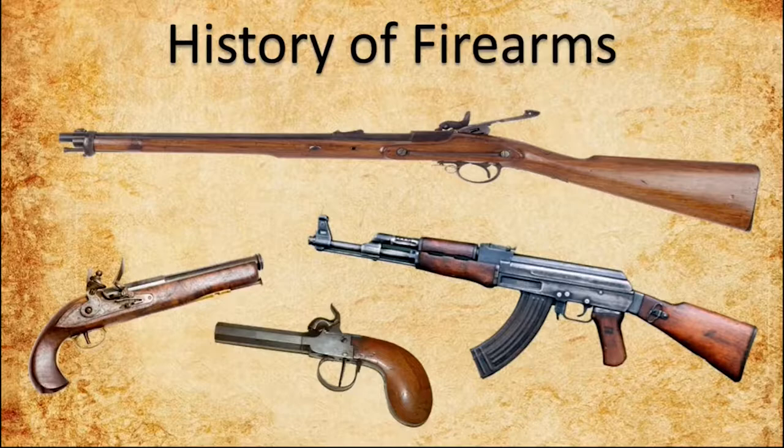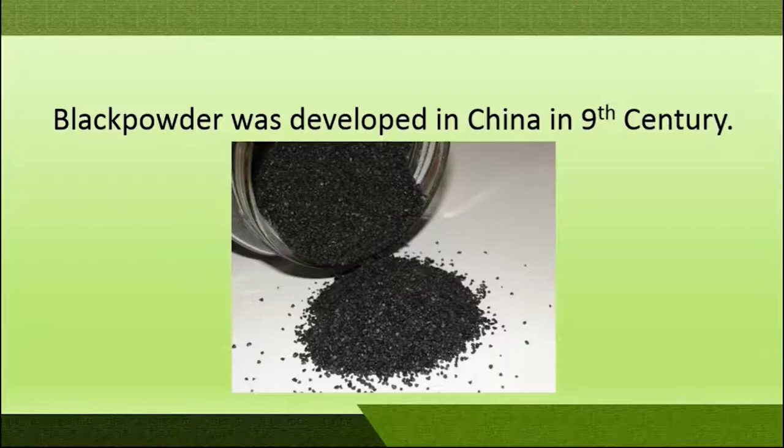Hello friends, welcome to our channel forensics4u. In this video we will be covering the history of firearms and their historical importance.